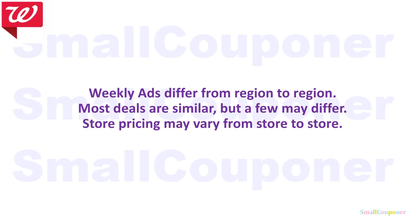Weekly ads do differ from region to region, so make sure to check your weekly ad. Most deals are similar, but a few may differ. Sometimes even if a deal is not advertised in your ad, when you go to the store it may be tagged. Make sure to check your store, and if it is not tagged but the item is on sale, have the cashier price check it — it may be included in a promotion. Store pricing may also vary from store to store.